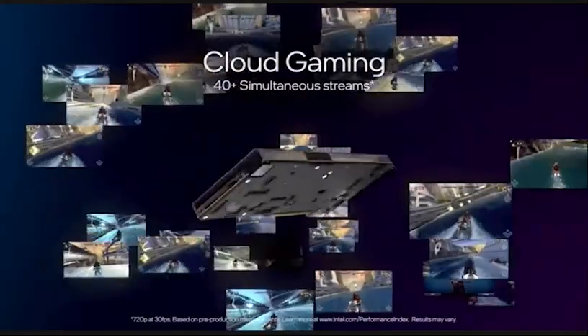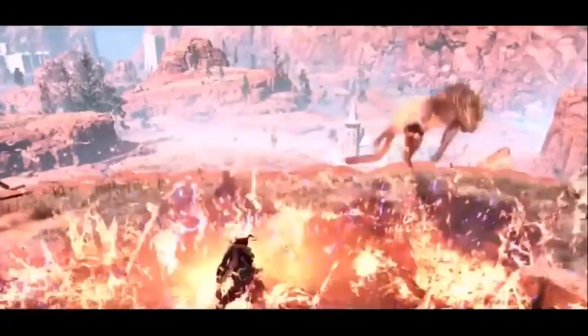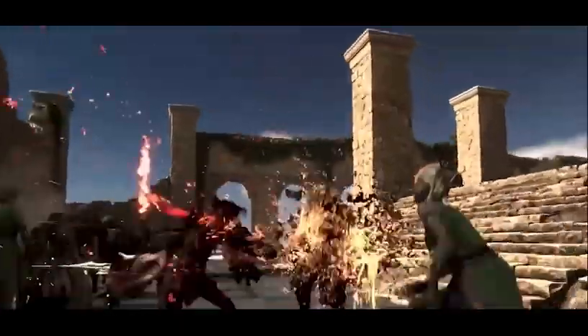In cloud gaming, Intel data center GPU streams more than 40 games at once. Intel isn't playing when it comes to gaming.